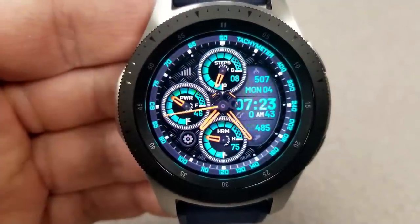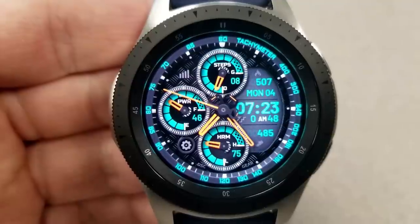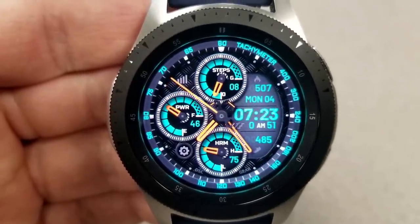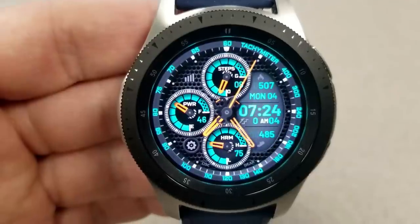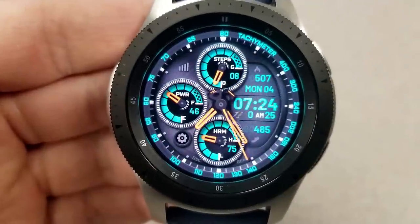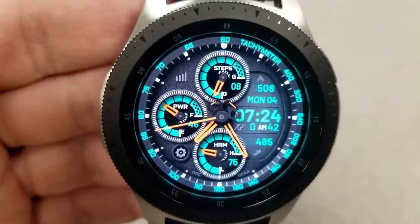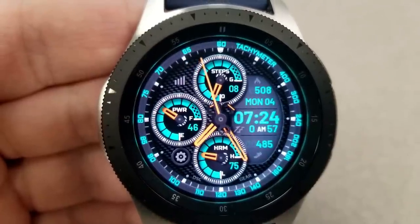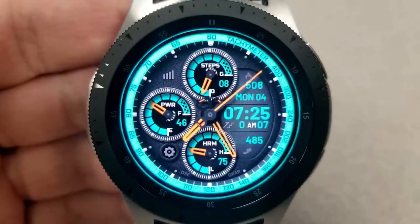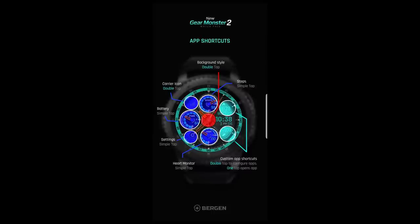First up is a hybrid watch face which displays the digital time on the right-hand side, settable in 12 or 24-hour format. This model comes with 12 different background themes, varying between different textures as well as an aqua-colored ring around the bezel. For display features, you have your steps goal in the top dial, power remaining in the left dial, date, calories burnt, and step count in the right panel, and your last recorded heart rate in the bottom dial. It also has six app shortcuts — four fixed and two customizable — as well as an orange and aqua colored AOD mode.